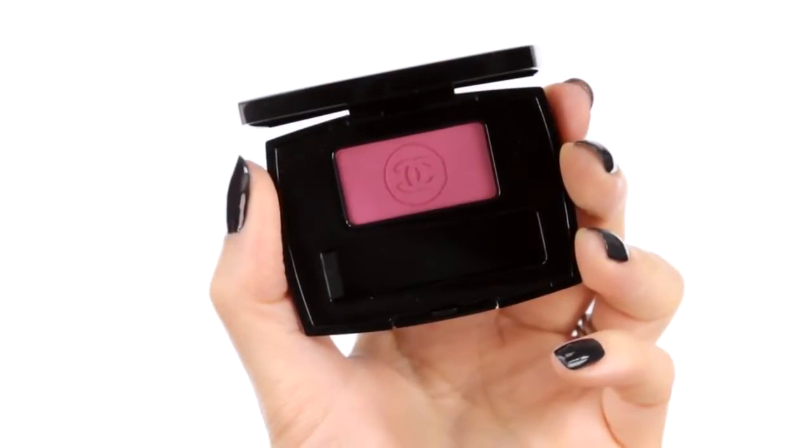I'm going to use another one of the matte shades, Hesitation No. 108, a bright raspberry pink. And I'm just going to apply it to the centre of the lid.